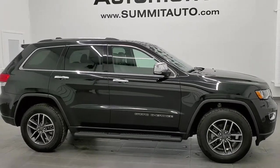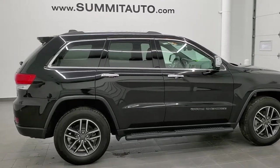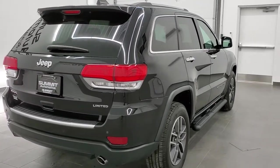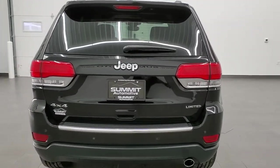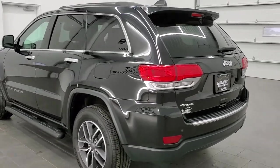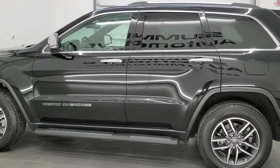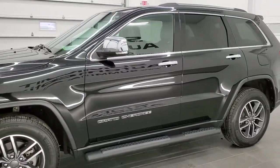This is stock number 21J92A. We are here at Summit Automotive in Fond du Lac, Wisconsin, your new and used Jeep and Jeep Grand Cherokee headquarters. Today we are checking out this super clean 2019 Jeep Grand Cherokee Limited. This vehicle has the award-winning 3.6-liter Pentastar V6 motor. It has been fully safetyed and inspected by our service shop. It has a fresh oil and filter change, all the fluids have been checked and topped off, and this vehicle is 100% ready to go.